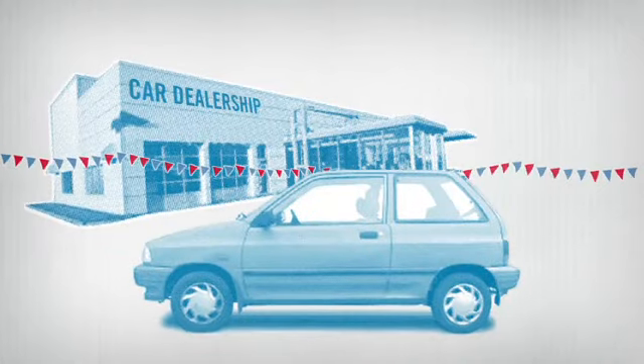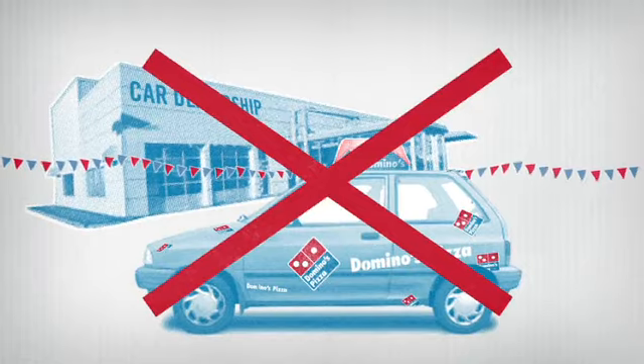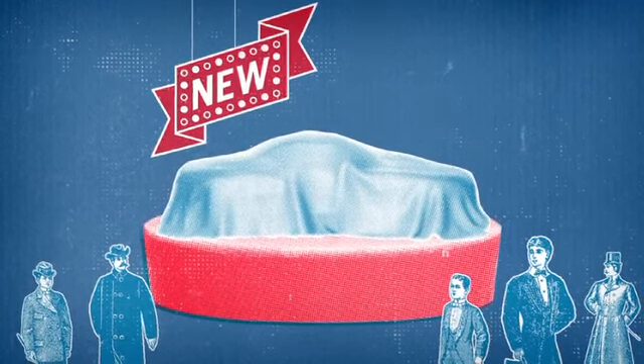We're not talking about buying a regular car from a dealership and throwing logos all over it. We're talking a completely new vehicle that is made for one purpose — to deliver Domino's to you better than ever.